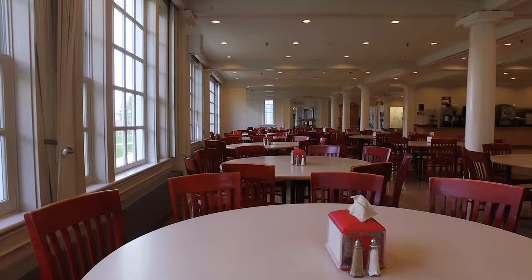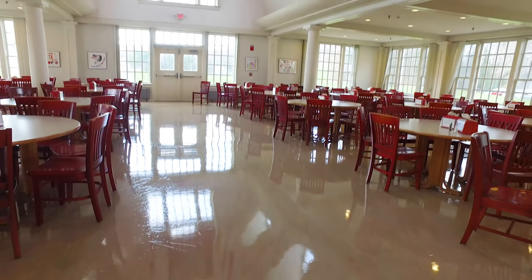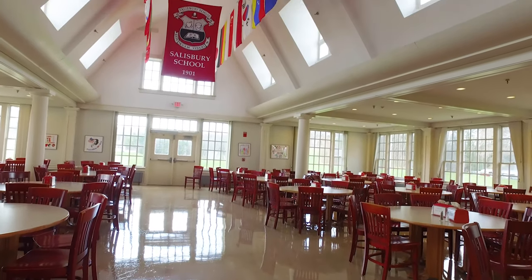Most meals are buffet style, but twice a week we have sit-down munch. In sit-down munch, we sit with our advisors and our advisory, which is almost like our family on campus. It's then that our advisor checks in with us and we check in with them. It's yet another time where we all gather as a community. For the record, the food's pretty awesome and my favorite thing is the chicken fried steak. Milkshake Monday!